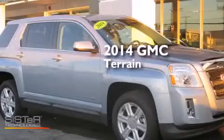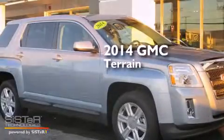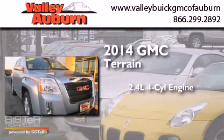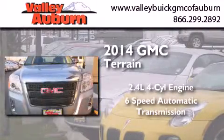This is a brand new 2014 GMC Terrain. It has a 2.4-liter four-cylinder engine and a six-speed automatic transmission.